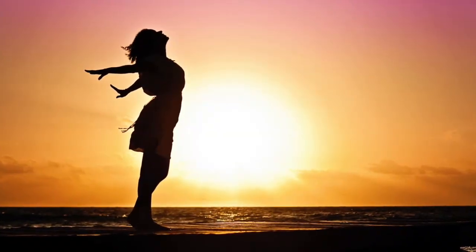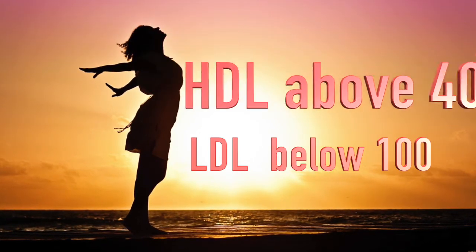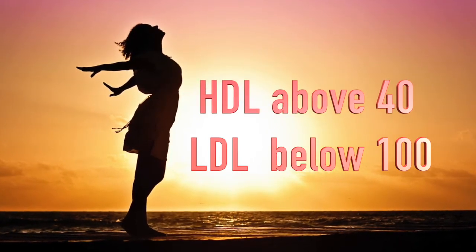Here are the numbers to remember. At a very high level, your doctor will want to see your LDL or bad cholesterol below 100 and your HDL or good cholesterol above 40. Now that we know the basics, how can we keep those HDL numbers high and those LDL numbers low?